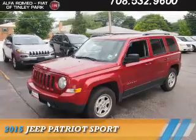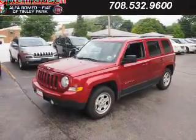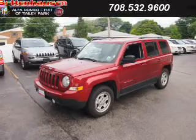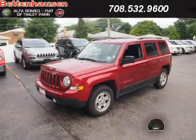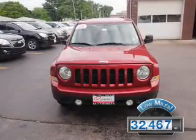Presenting the 2015 Jeep Patriot, powered by front-wheel drive, a two-liter four-cylinder engine, and an automatic transmission. With fewer than 35,000 miles, this vehicle has a long road ahead.